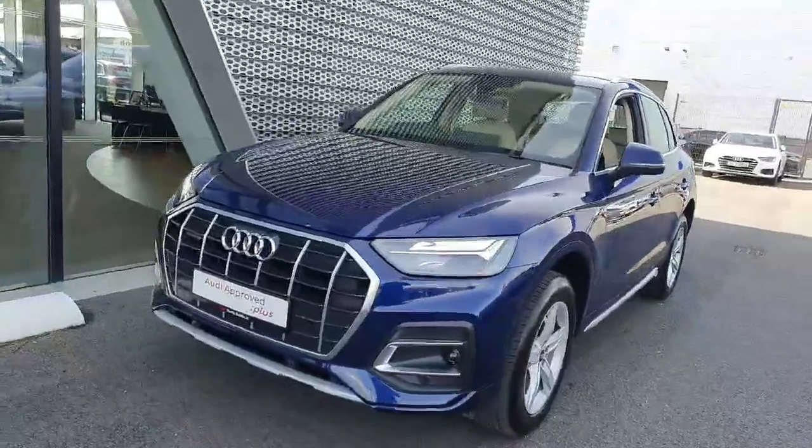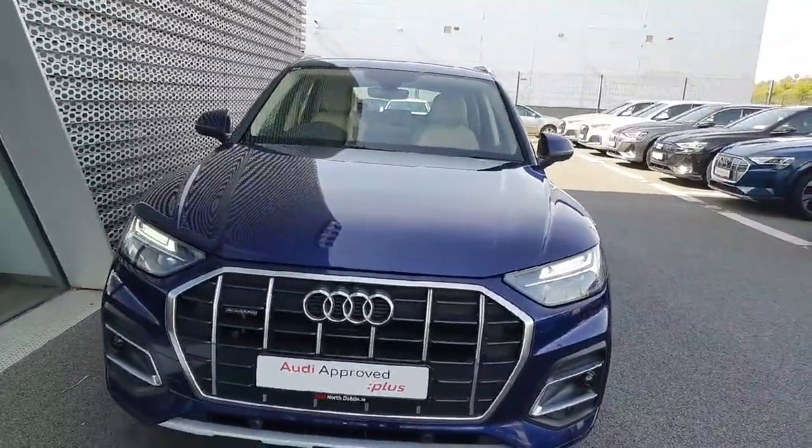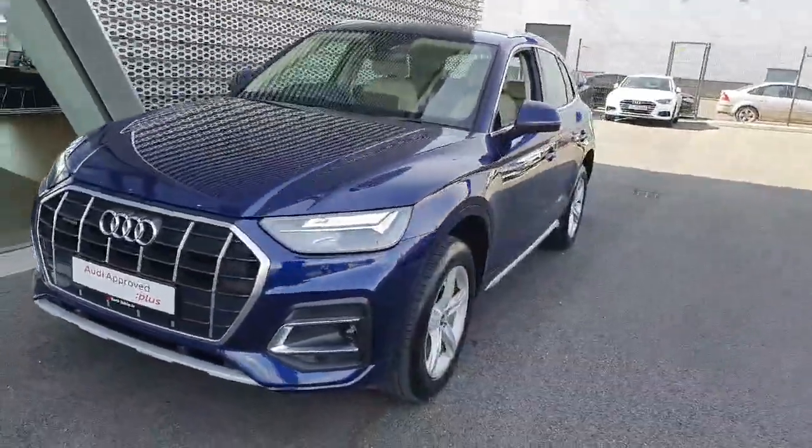Hi everyone, welcome to Audi North Wu's Cars Online. Let's give you a quick look at our new into-stock here. We've got a 2022 Audi Q5 40 TDI Quattro SE model with an automatic transmission.